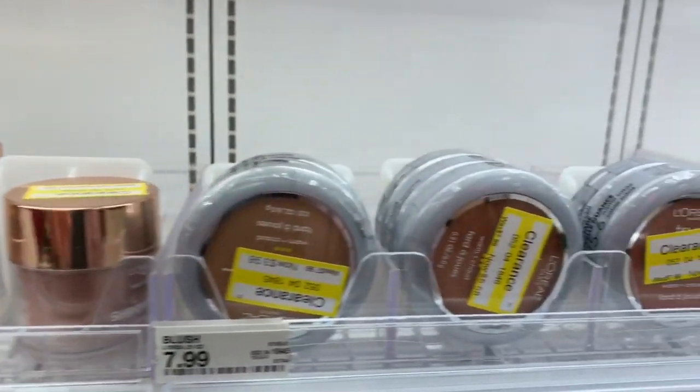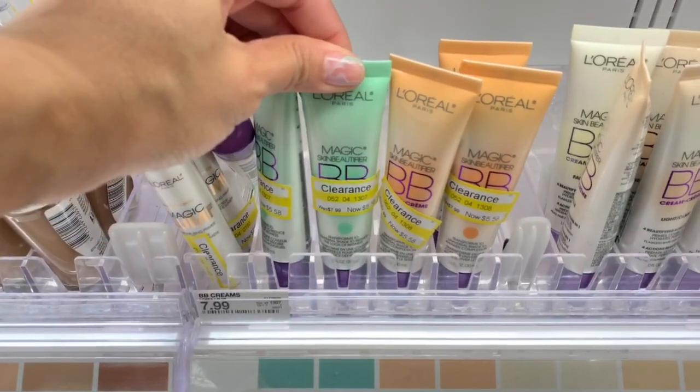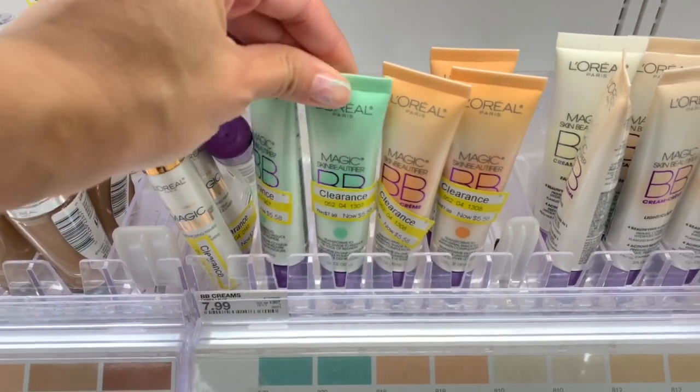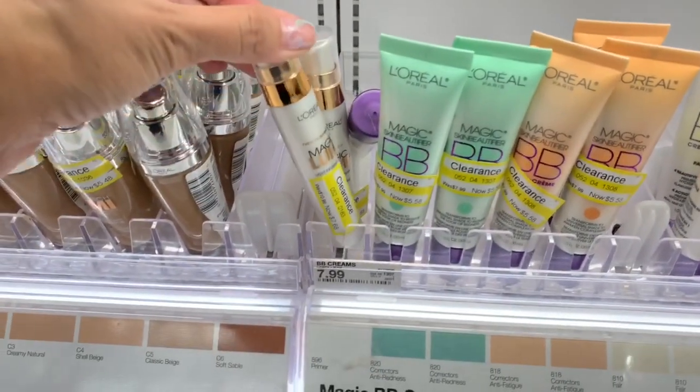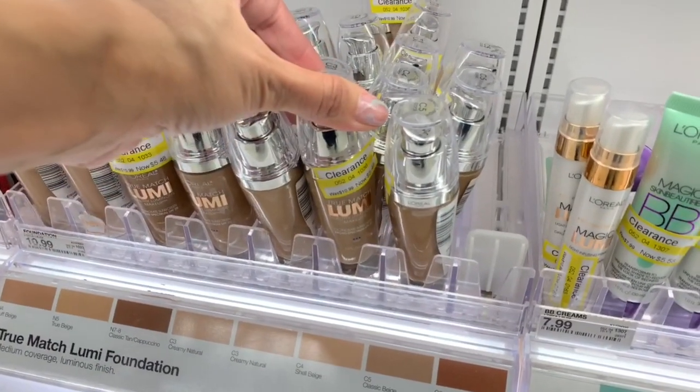I just want to quickly apologize for my nails — before I went to Target I stopped into Ulta and was testing out a bunch of nail polishes, and I couldn't get it all off, so sorry about that.